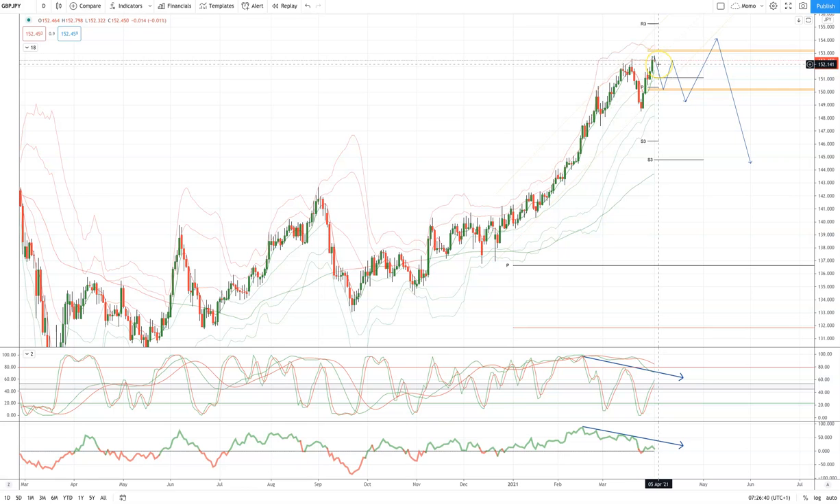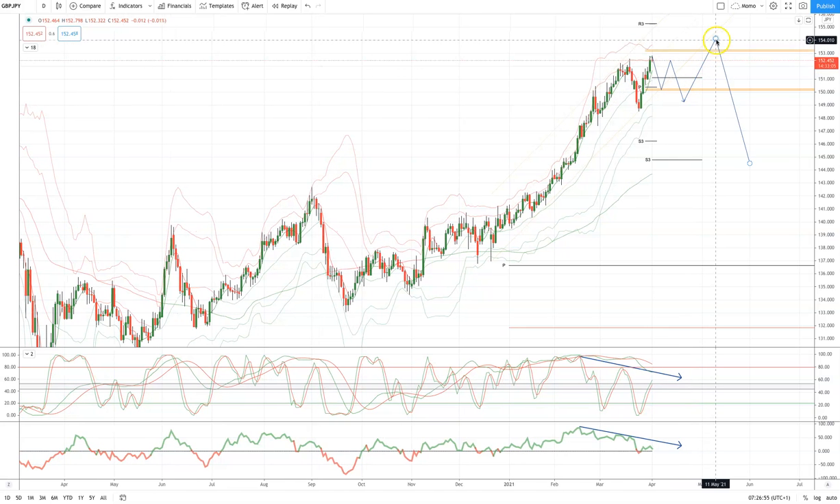So I'm looking to be short the sterling yen through 152, initially targeting trendline support back down to 150, but ultimately looking for a three-wave corrective move to develop now to test 149, before we get the next leg to the upside to complete a wave five objective at 154.